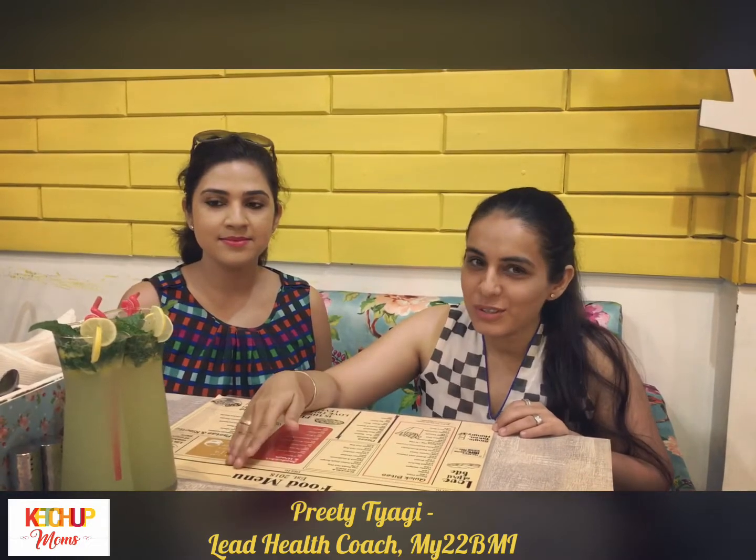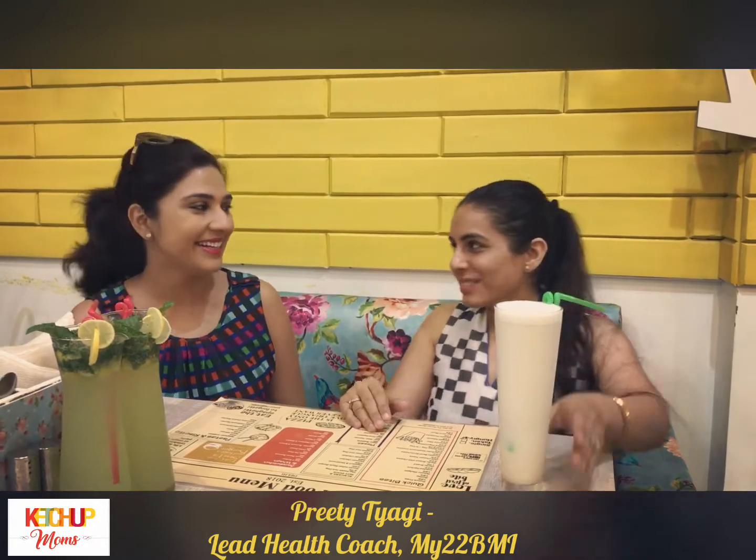Our virgin mojitos are here without any sugar and without any Sprite. Preeti was kind enough to order a lassi for me — a masala lassi, a low fat masala lassi. Thanks Preeti! So let's come to the food menu now.